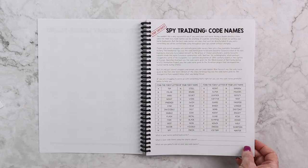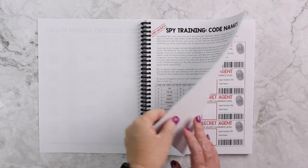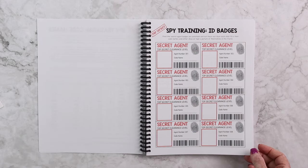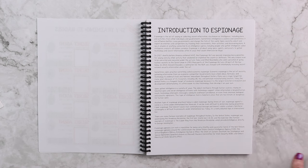The first spy training we have is code names, which explains why we need code names and then has a fun activity to create your own. Then you will create spy training ID badges once you've made your code name.